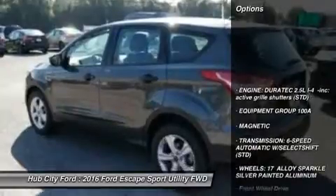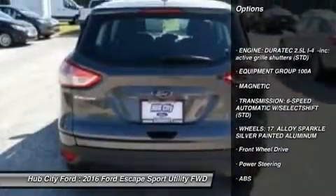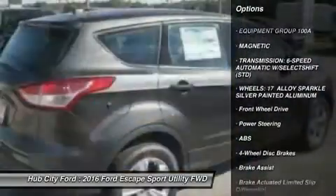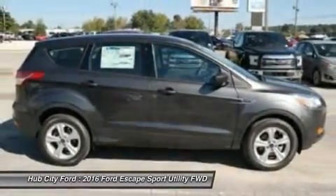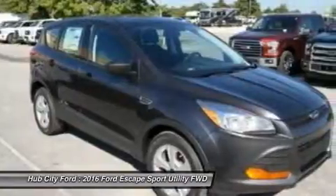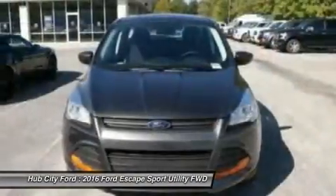Anti-lock braking system, traction control, stability control, steering wheel audio controls, keyless entry, Bluetooth, power steering, adjustable steering wheel, driver airbag, cruise control. Come see the car for yourself.